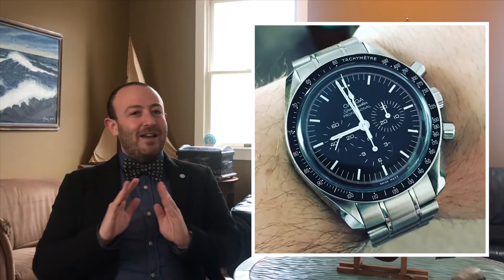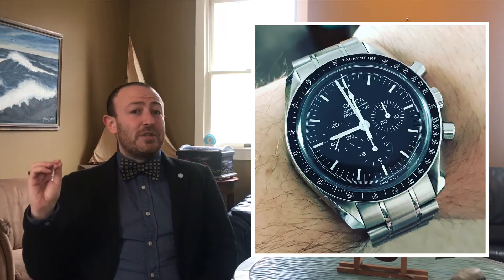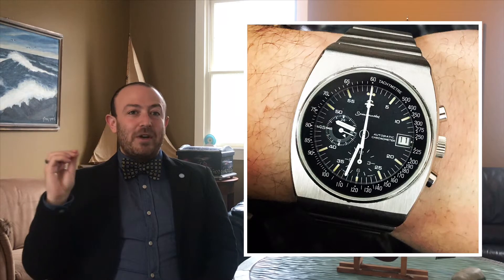Most people when they think of the Speedmaster are thinking of the Omega Speedmaster Professional, the Moonwatch. While the Moonwatch is a wonderful piece that has a lot of respect and appreciation throughout the collector's market for a whole variety of reasons — not the least of which that it went up into space — it is not the Speedmaster I want to talk about today. The Speedmaster I want to talk about today is the Omega Speedmaster 125.